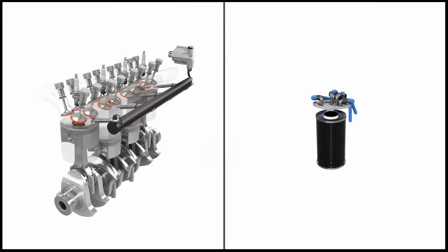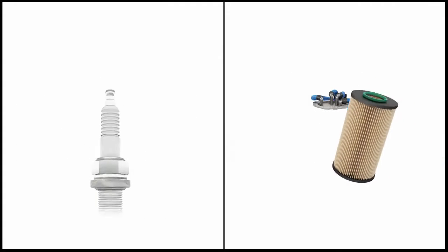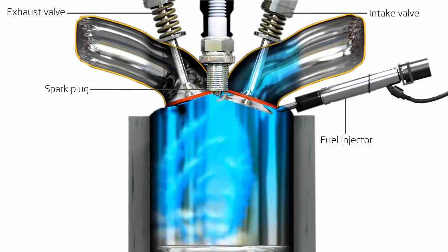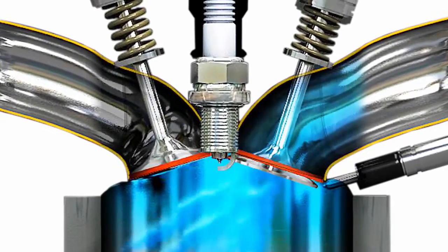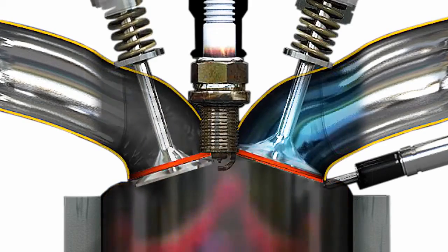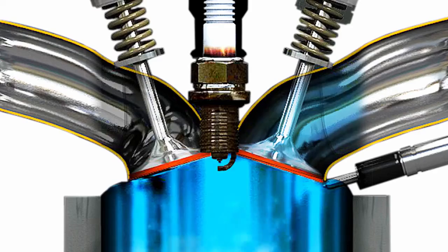For a major service, we will also replace the spark plugs in a petrol engine or the fuel filter in a diesel engine. Spark plugs operate in an extreme environment of high pressure and temperatures, and over time they degrade and become less able to perform their function, leading to an inefficient engine, lack of performance, potential engine damage, and increased fuel consumption.